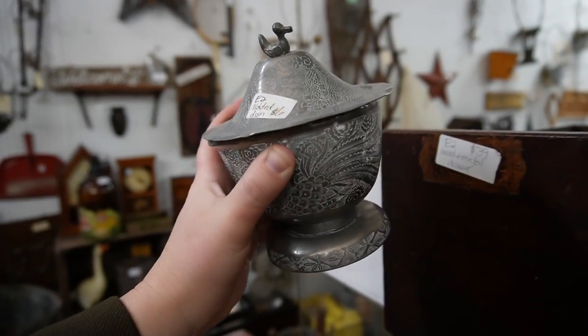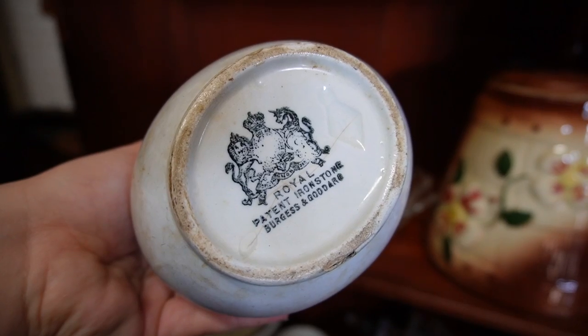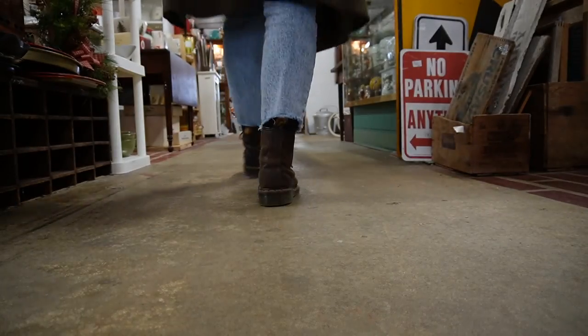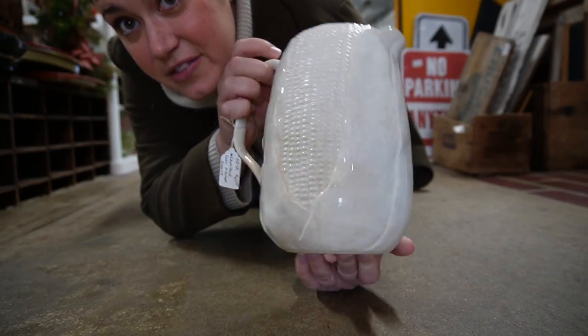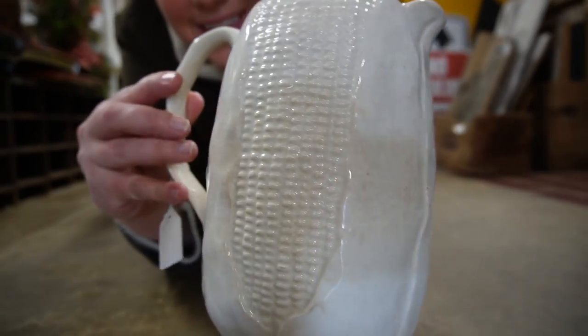For $6. Ironstone milk pitcher. Ribbon design on it. Love the stamp and it's embossed. Really beautiful piece. $55. Look at this — is that not the coolest ironstone pitcher you've ever seen? Ironstone corn pitcher — you can see why it's labeled that. $45.